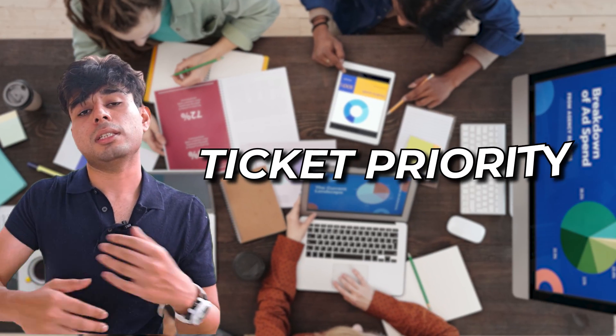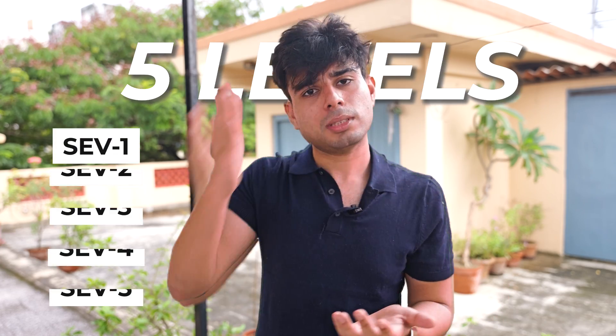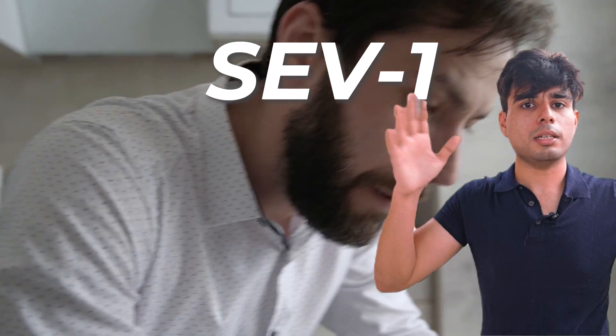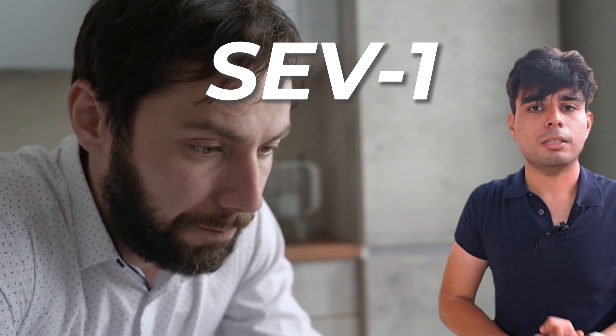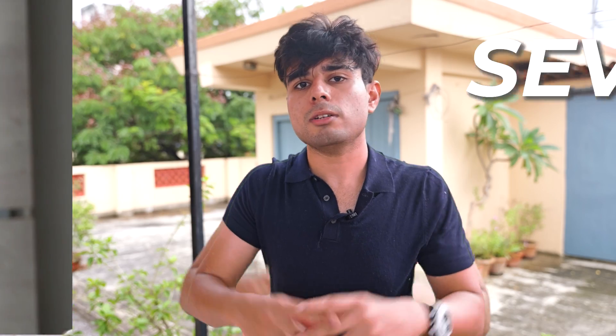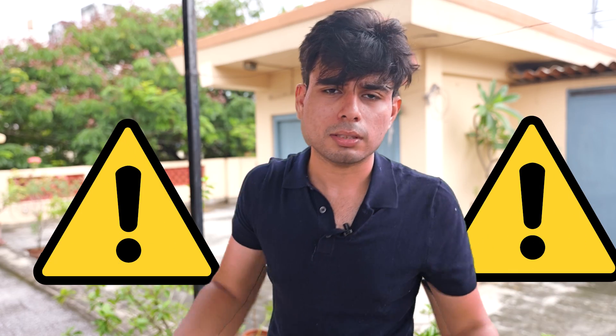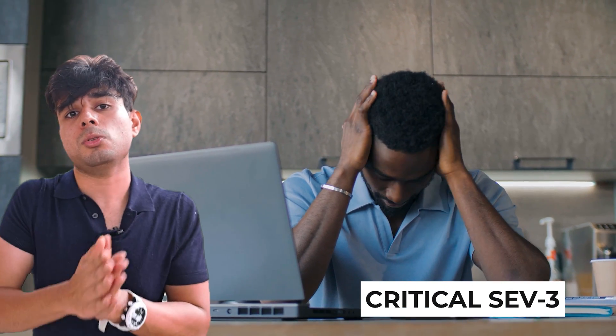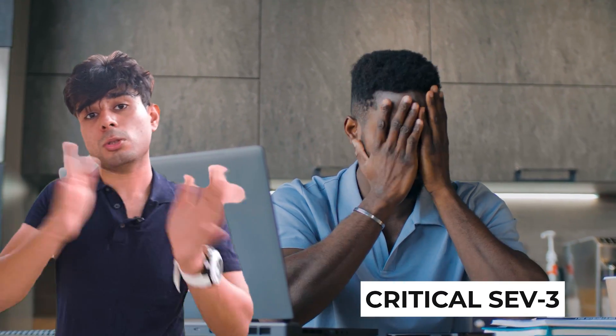At Amazon, ticket priority had five levels — SEV1 to SEV5 — with SEV5 being the lowest and SEV1 the highest. SEV1 means a major outage of a tier-one service and everything is down — you have to drop everything and work on it. I never personally saw a SEV1 since those affect tier-one services with massive end-user impact. I've seen a lot of SEV2s, which are very high priority. SEV3, 4, and 5 are more manageable, though SEV3s can escalate to SEV2 if not resolved quickly, which you want to avoid.